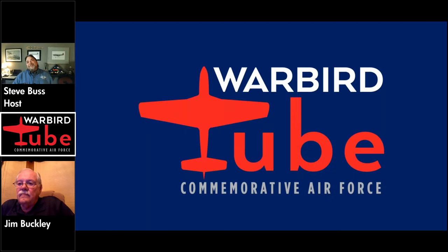Jim Buckley joining us now from Air Base Georgia. Jim, glad to have you on the show tonight. So we got a pretty in-depth history on the Dauntless. You've been with the Dixie Wing for a number of years — when did you first join up with CAF and Air Base Georgia? Well, it's actually, I don't remember exactly when, but it was well back in the nineties.